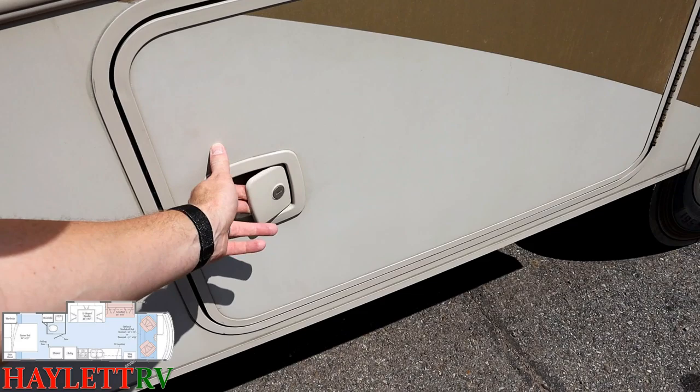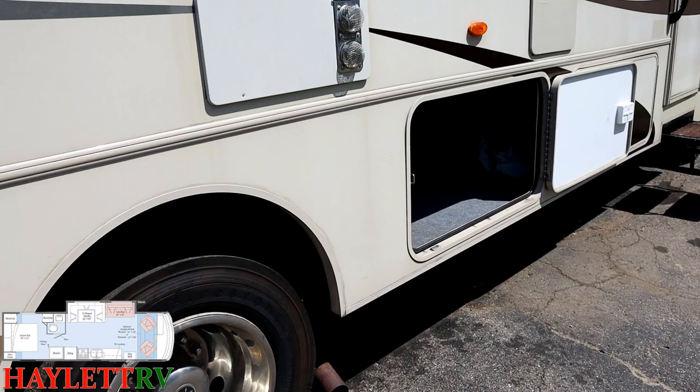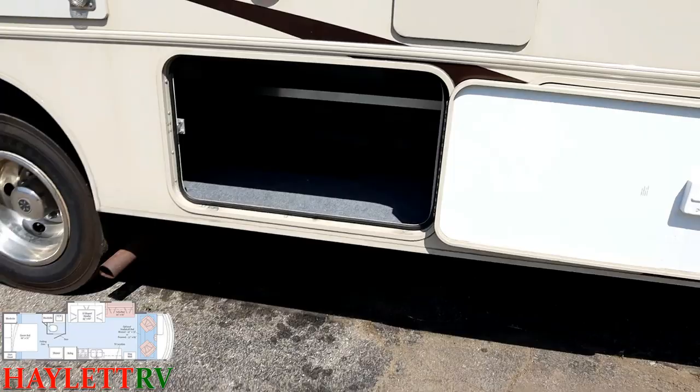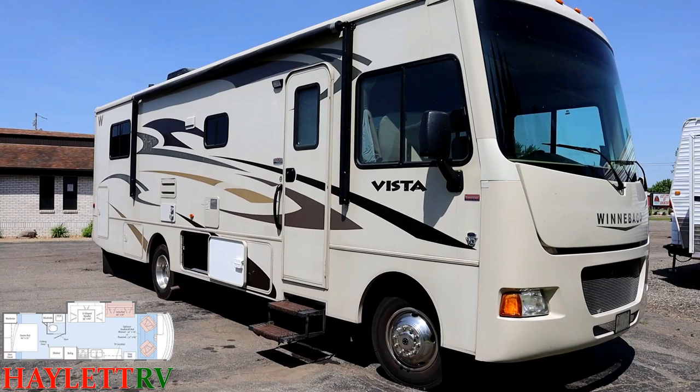There's also a bonus storage pocket that runs under part of the chassis — they opened up an actual spot in the skirt. And on the other side, there's a quad-door full pass-through compartment with huge space inside. For a Class A gasser, it's not equal to a diesel pusher's pass-through storage, but they got about as close as they possibly could.